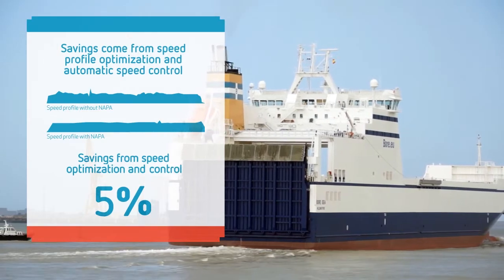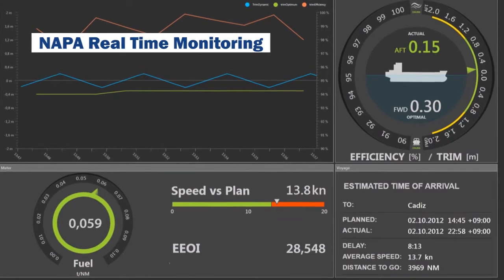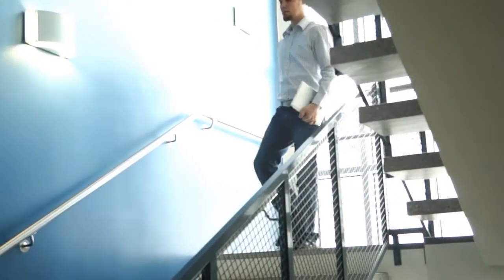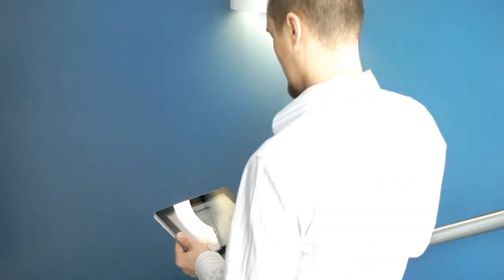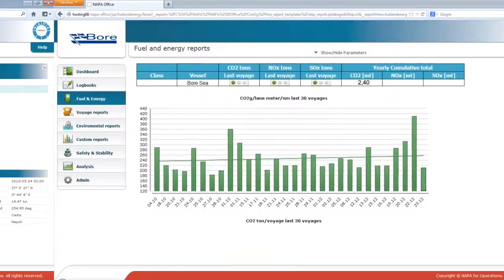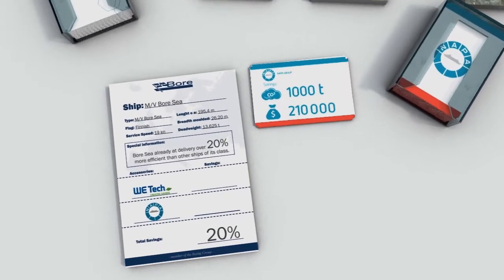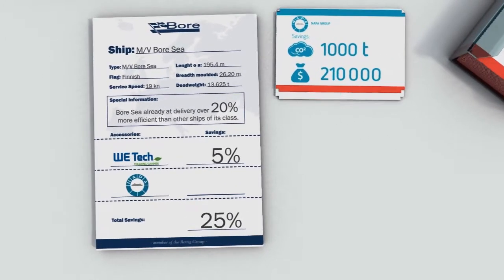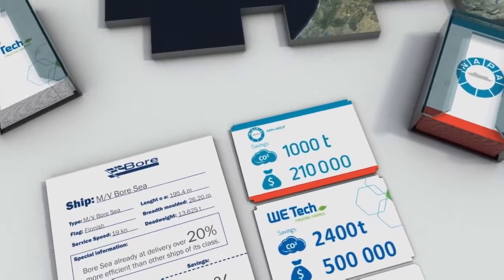With Napa real-time monitoring, the officers monitor several different factors on board the ship. During and after the voyage, the Napa systems automatically transmit performance data to shore. The Napa Office web portal is used in the Bore office for tracking and trending ship performance. With the Napa Office web portal, it is easy to track and benchmark the fleet for fuel consumption and operational efficiency. Napa solutions on the Bore Sea have delivered proven savings of 1,000 tonnes of carbon dioxide per year, which equals 210,000 US dollars.